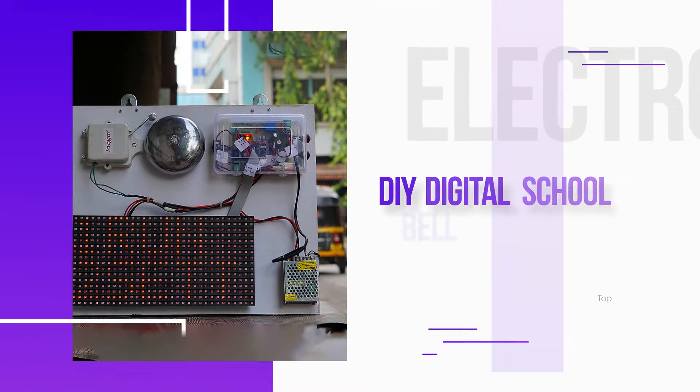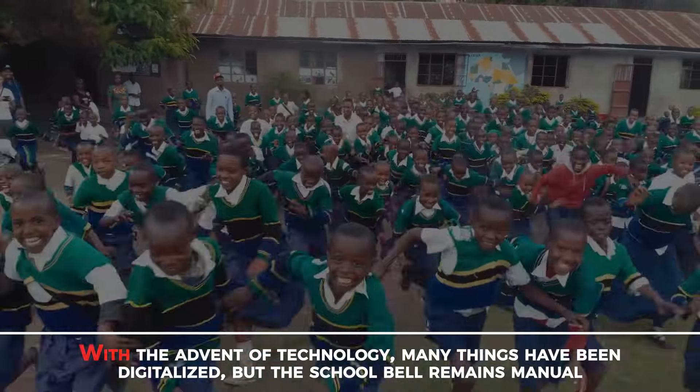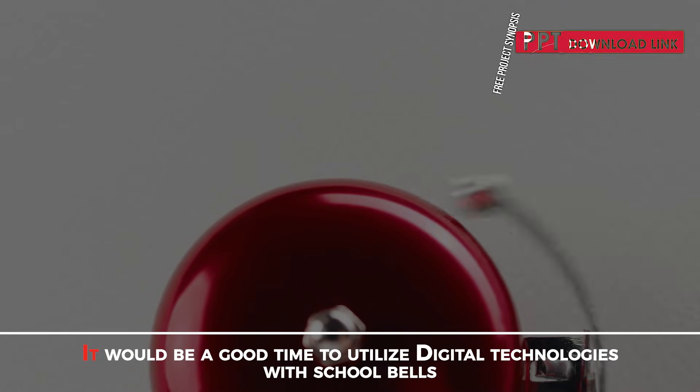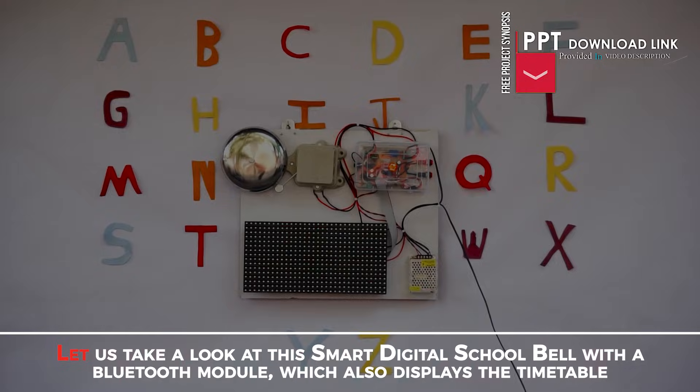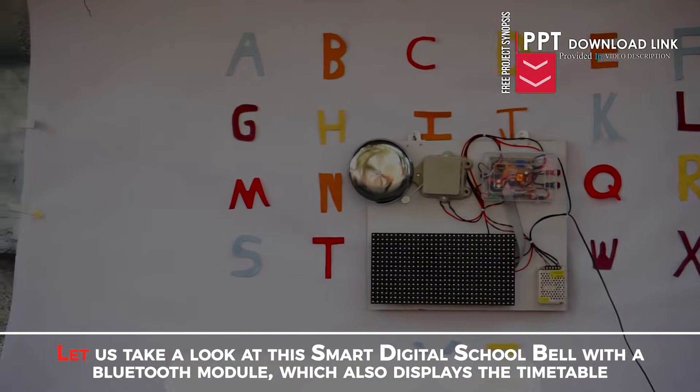DIY Digital School Bell with Timetable Display. With the advent of technology, many things have been digitalized but the school bell remains manual. It would be a great time to utilize digital technologies with school bells. Let us take a look at this smart digital school bell with a Bluetooth module which also displays the timetable.